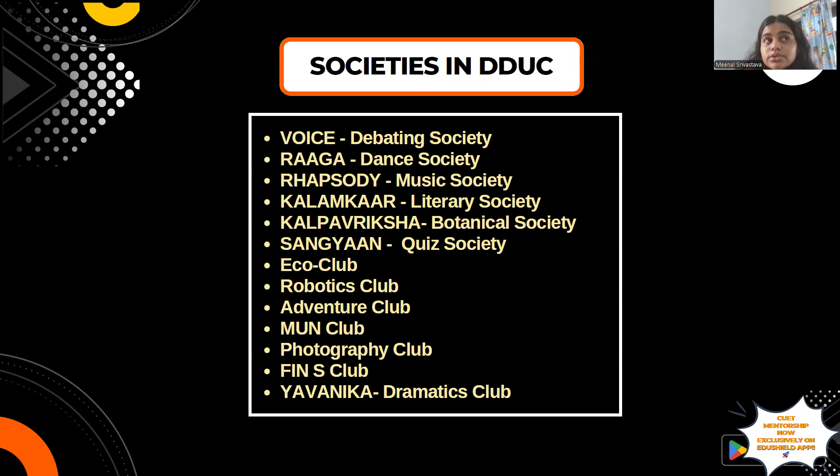Societies are a very integral part of college life, and DDUC has a good number of societies providing excellent opportunities. These include TEDx DDUC Chapter, 180 Degree, Voice Debating Society, Raag Dance Society, Rhapsody Music Society, Kalamkar Literary Society, Kalpavriksh the Botanical Society, Sanghyan the Quiz Society, Ecoclub, Robotics Club, MUN, Photography Club, Dramatics Club, and many empowerment societies as well.